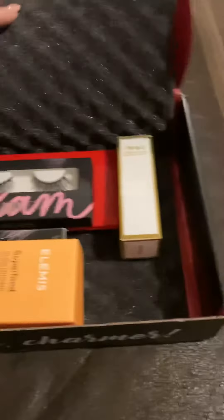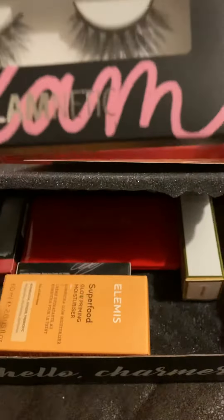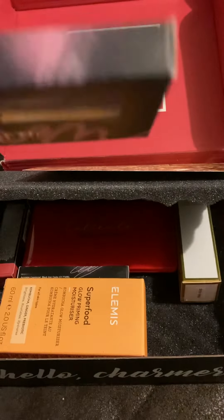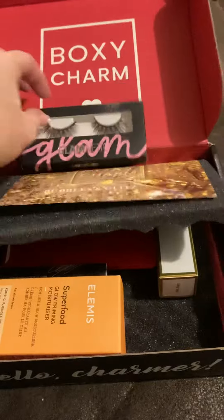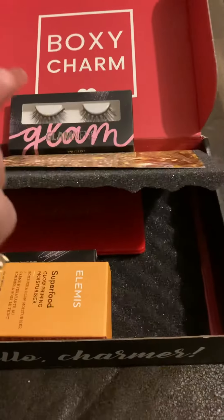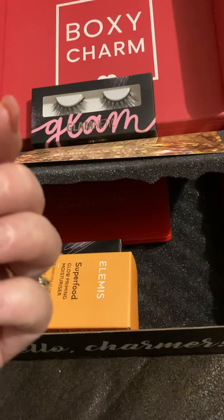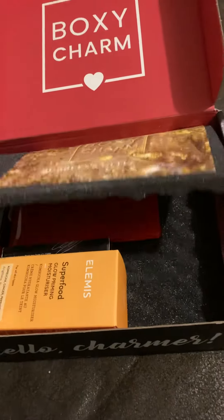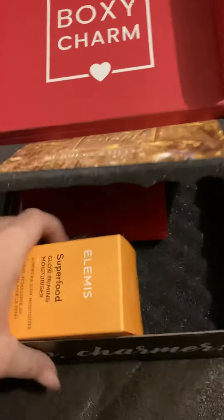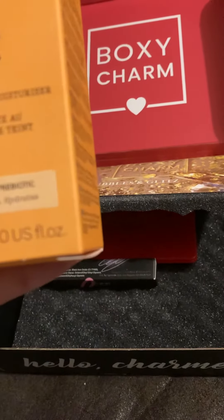This is my December BoxyCharm. Glam medic lashes. Baby girl. Jet lit metallic foiled liquid eyeshadow. Superfood Glow Priming Moisturizer for all skin types.